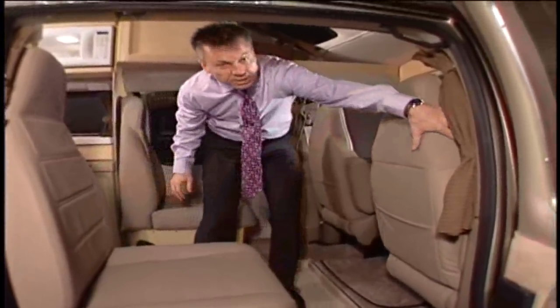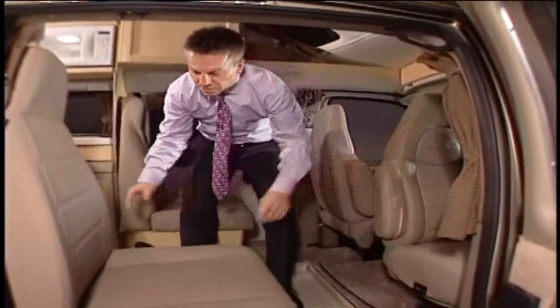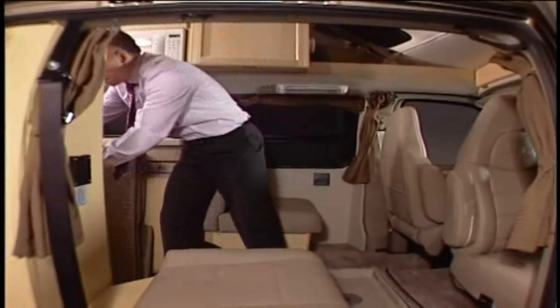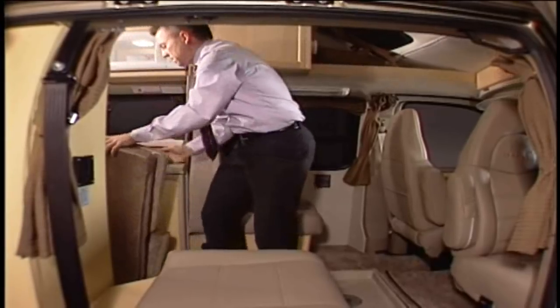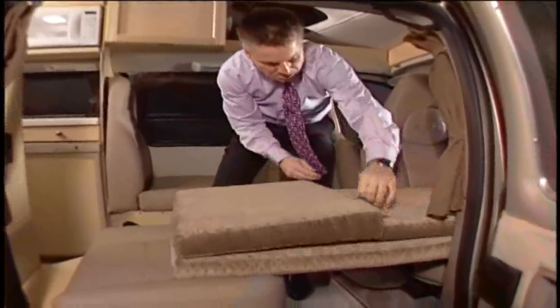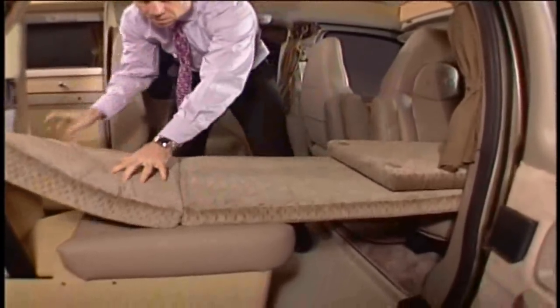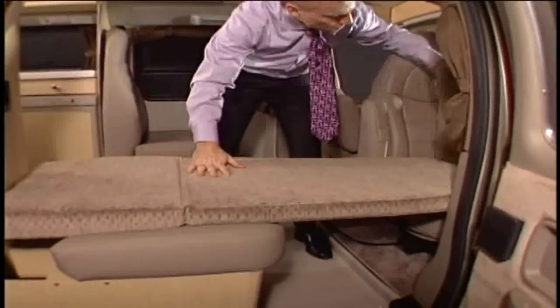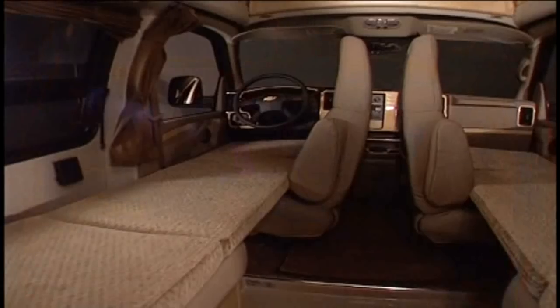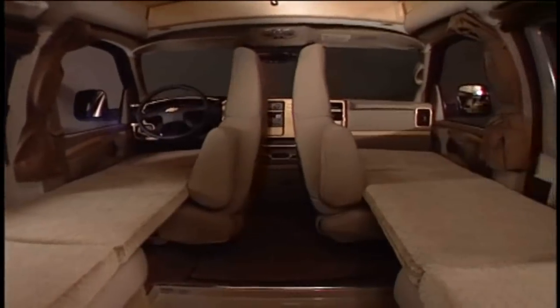There's also sleeping for two at the front. On the passenger side, just swivel the captain's seat with its back to center, remove the backrest, and place one of the folding mattresses to create a flat sleeping area long enough for an adult. Do the same on the other side for two single beds.